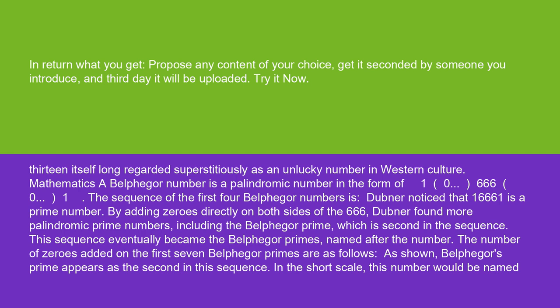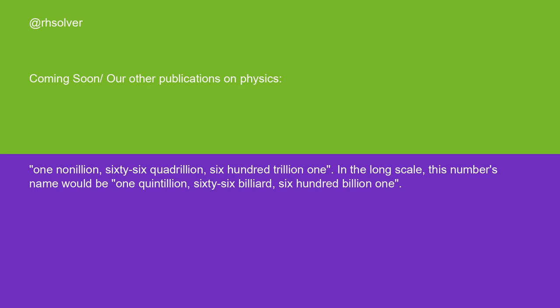The number of zeros added on the first seven Belphegore primes are as follows. As shown, Belphegore's prime appears as the second in this sequence. In both the short and long scale, this number would be named 1,066,600,000,001.